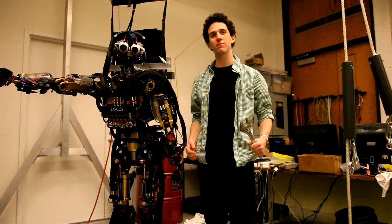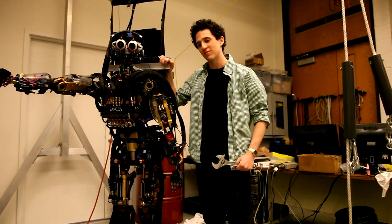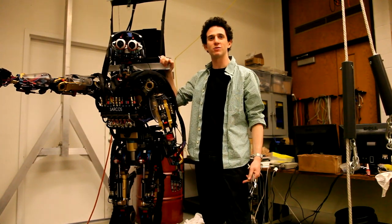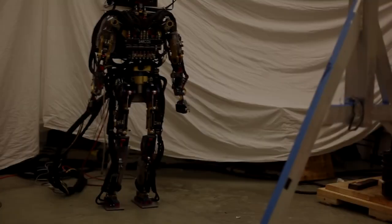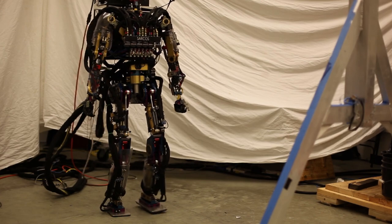I'm just finishing up my PhD here at Carnegie Mellon University's Robotics Institute. This is my robot Sarcos. He's a hydraulic humanoid with 42 joints and about the same strength and speed as a real human. I've been teaching him to walk, and here's my baby taking some of his first steps.